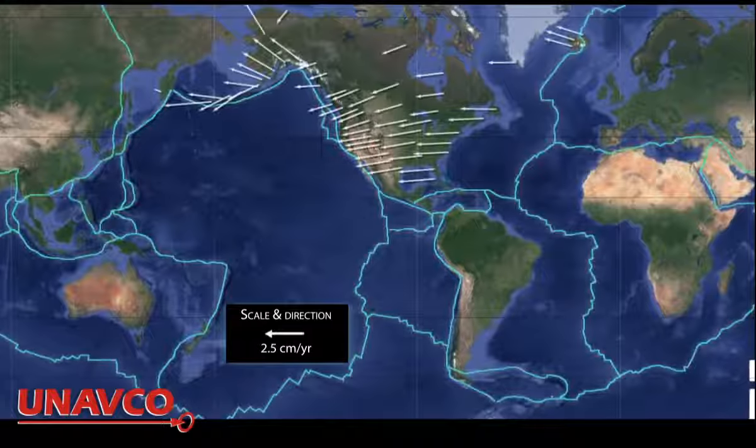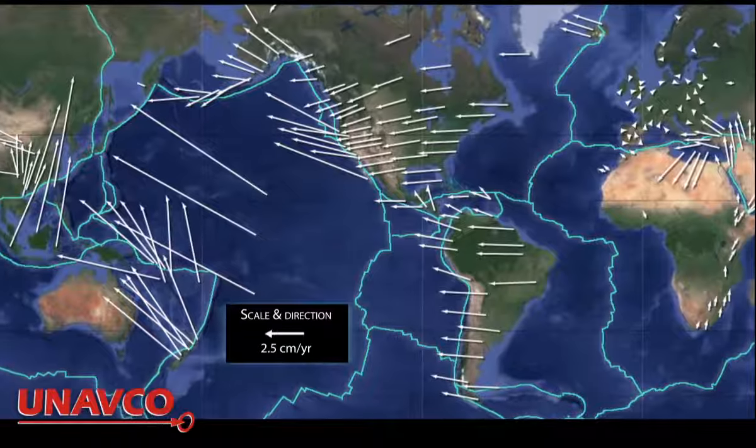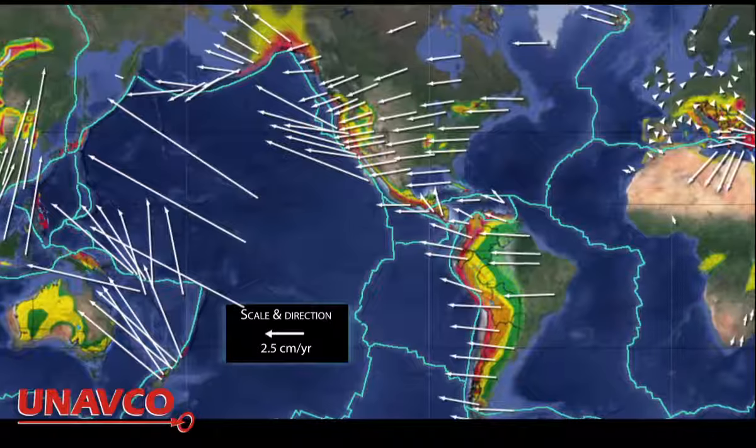High precision GPS stations from around the world have given us unprecedented details about how the crust under our feet is moving and deforming, as well as valuable insights into earthquake hazards.